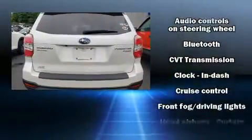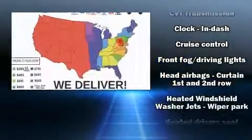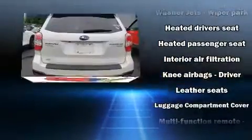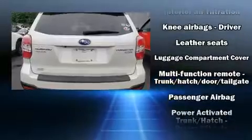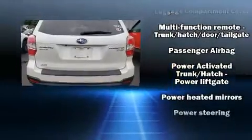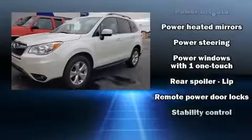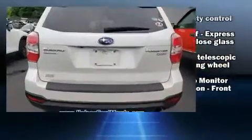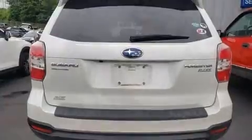Subaru ensures the safety and security of its passengers with equipment such as dual front impact airbags with occupant sensing airbag, front and side impact airbags, traction control, a panic alarm, and four-wheel disc brakes with ABS. Brake Assist technology provides extra pressure when applying the brakes.